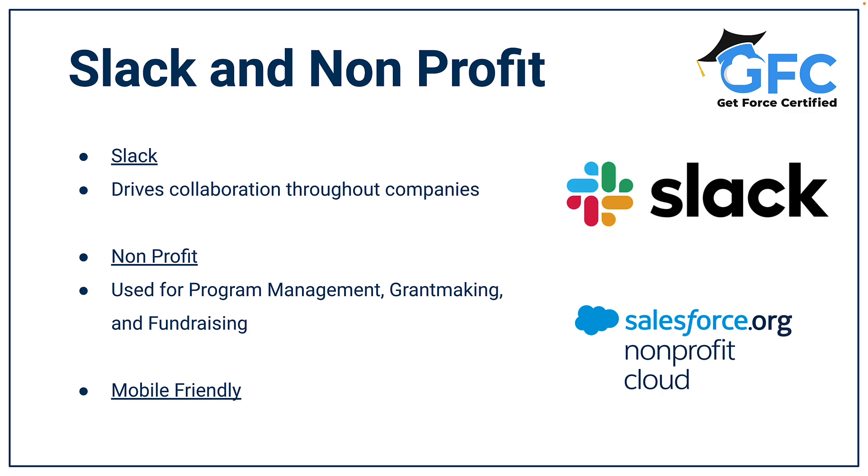Don't forget that Salesforce is mobile-friendly with a dedicated mobile app, which makes it perfect for teams on the go. Whatever the use case is, Salesforce can be customized to fulfill it.